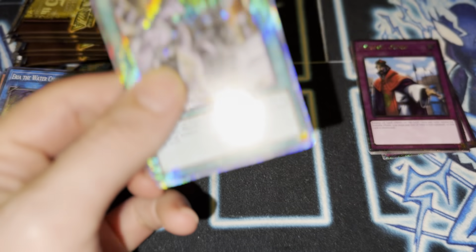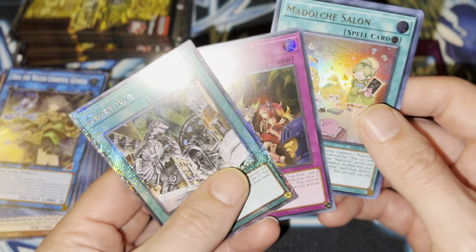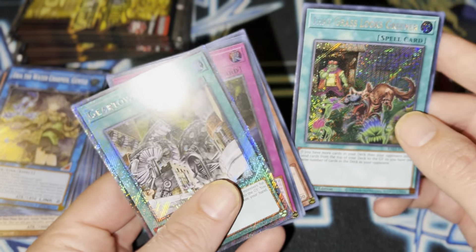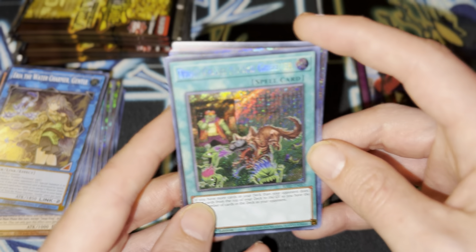Wow, this whole box has just been Value City. This whole box. Gear Town — another one. Got a Maui. Secret Rare Grass Looks Greener. This looks good too.